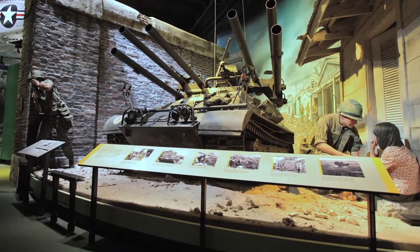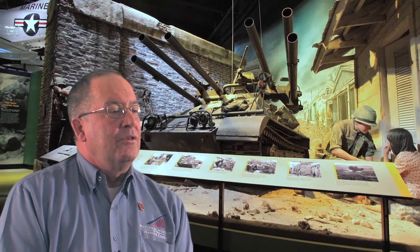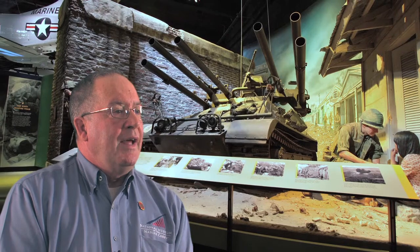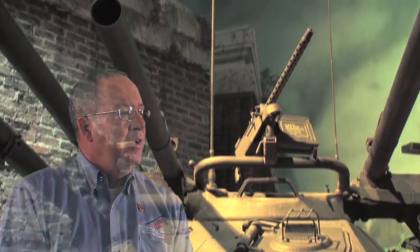When that .50 caliber round hit that point, the gunner would know that's where the 106 is going to hit. My vehicle gunners were so good — they would fire the spotting round, and before the round even hit, they knew right away how much they'd have to adjust, and the 106 was immediately on its way before the spotting round ever hit.